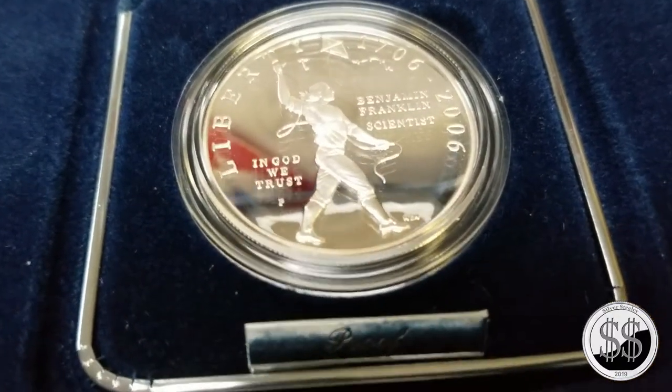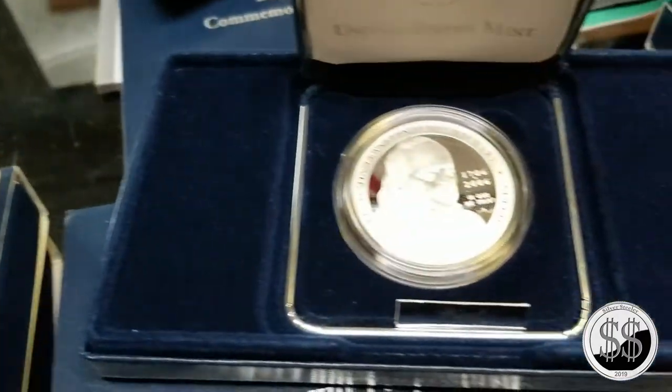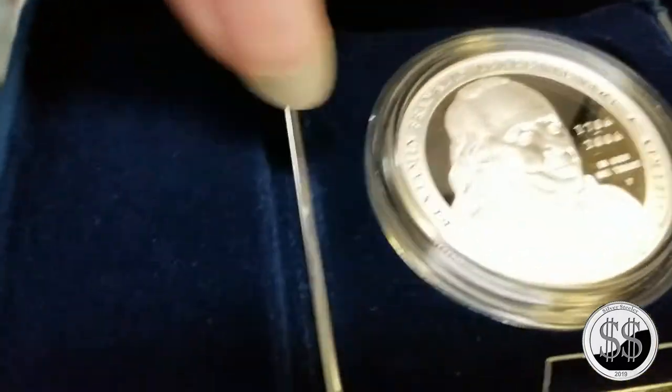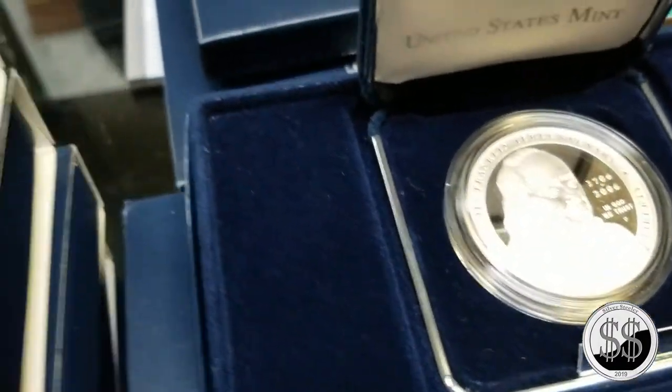My knowledge of all the commemoratives is definitely lacking. Commemoratives are one of those things where you have to really enjoy the art on them. They're an American silver dollar - there's still one ounce of 999 fine silver in every one of them... wait, actually they're 90% silver.